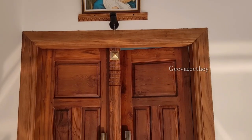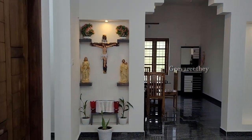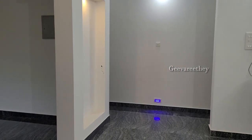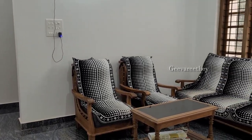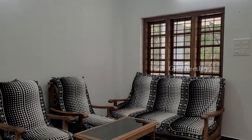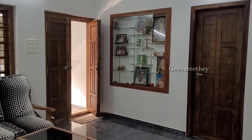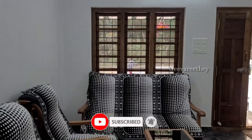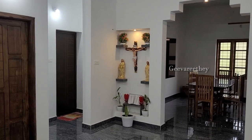Now let us check the interior of the house. Entering through the main door, we can see a beautiful prayer unit in the living space. We can also see a spacious seating area in the living room. All three bedrooms are given access from the living room.